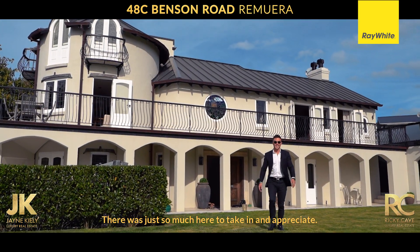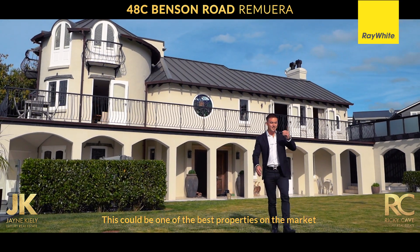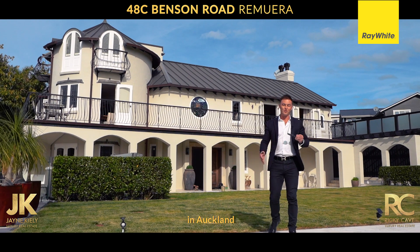There is just so much here to take in and appreciate — you really have to come and view it for yourself. This could be one of the best properties on the market in Auckland right now.